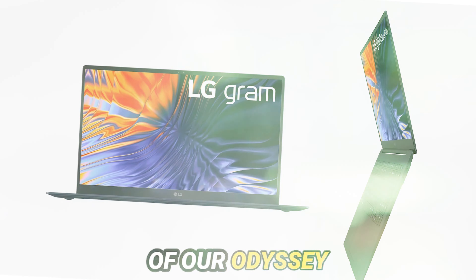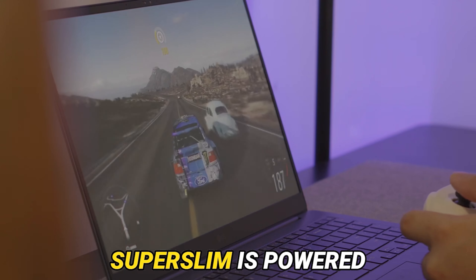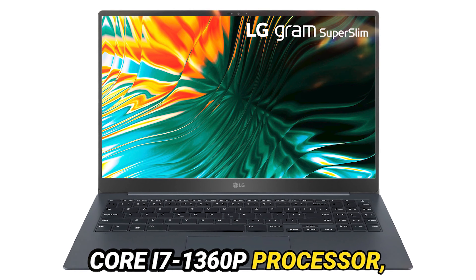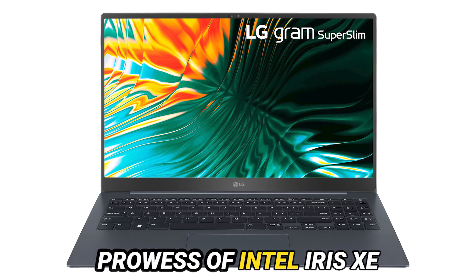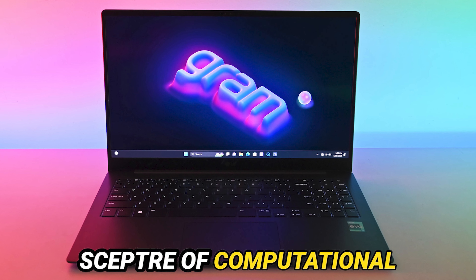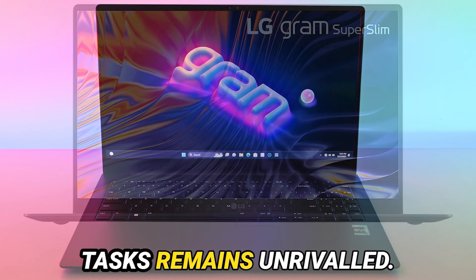At the forefront of our odyssey lies the labyrinth of specifications. The LG Gram Super Slim is powered by the formidable Intel Core i7-1360P processor, augmented by the prowess of Intel Iris integrated graphics. While it may not wield the scepter of computational supremacy, its prowess in tackling everyday tasks remains unrivaled.